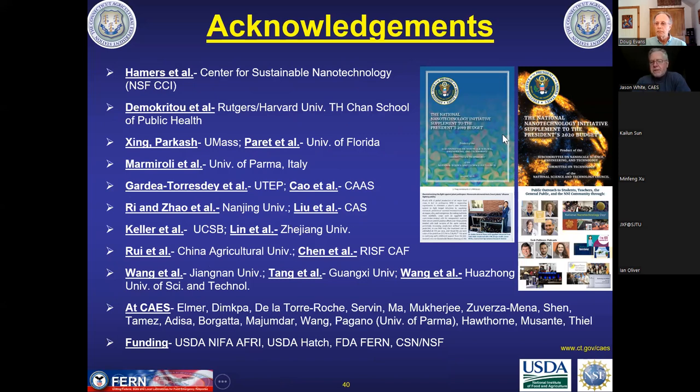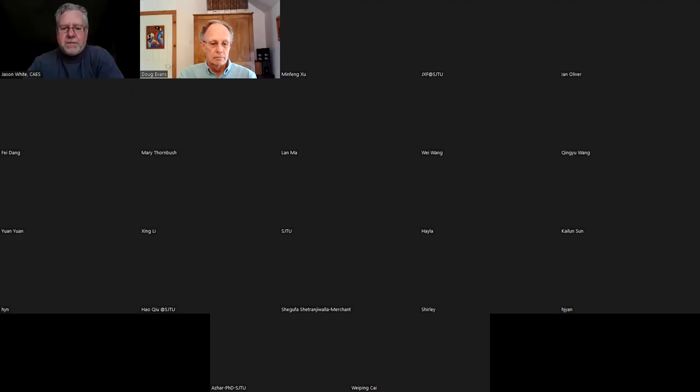These are documents from the White House — supplemental budget requests for the National Nanotechnology Initiative, which is how nanotechnology research is funded across 26 different funding agencies in the US. In the 2019 and 2020 versions, our work was actually highlighted, which was exciting. I went a couple of minutes long, but I'll stop sharing now and be happy to take some questions.